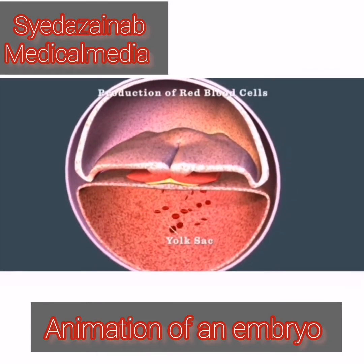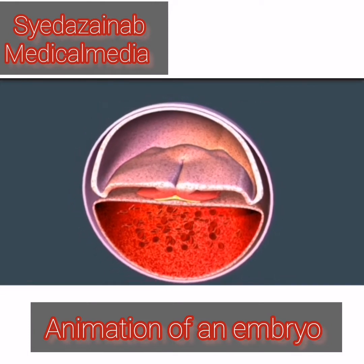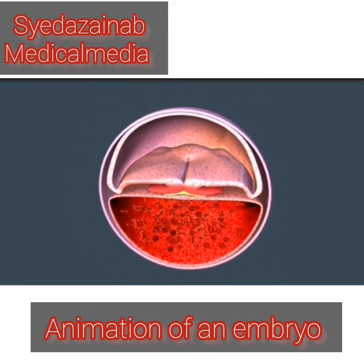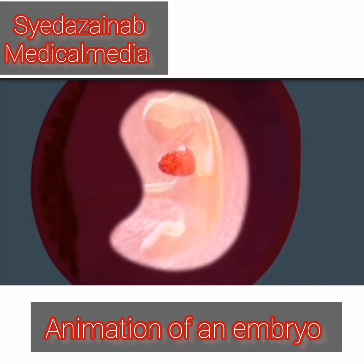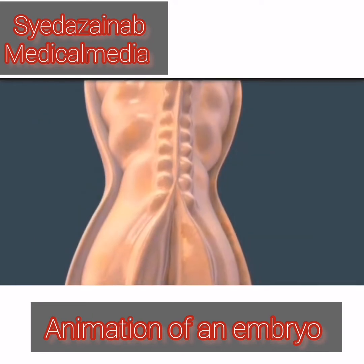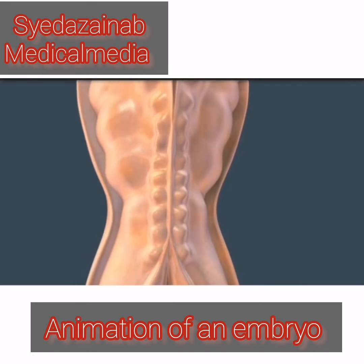Your baby's first blood cells are already being produced in the yolk sac. Expect big changes by the fifth week of your pregnancy. The ball of cells now resembles a tadpole and it's as big as a peppercorn. The creation of the brain, spinal cord, heart, and blood vessels is already well underway.